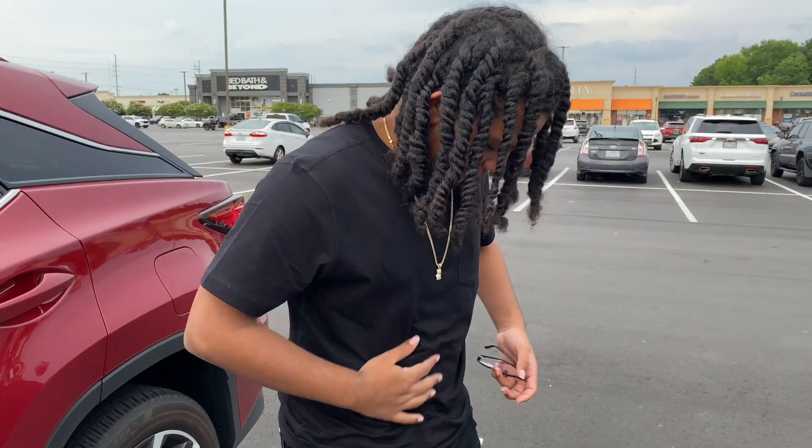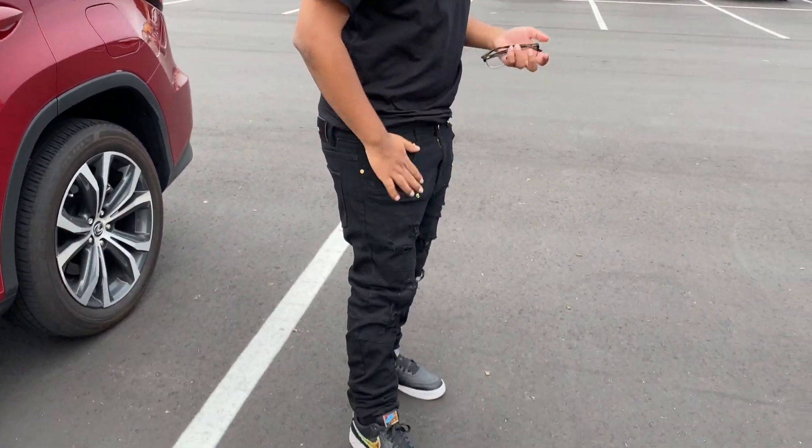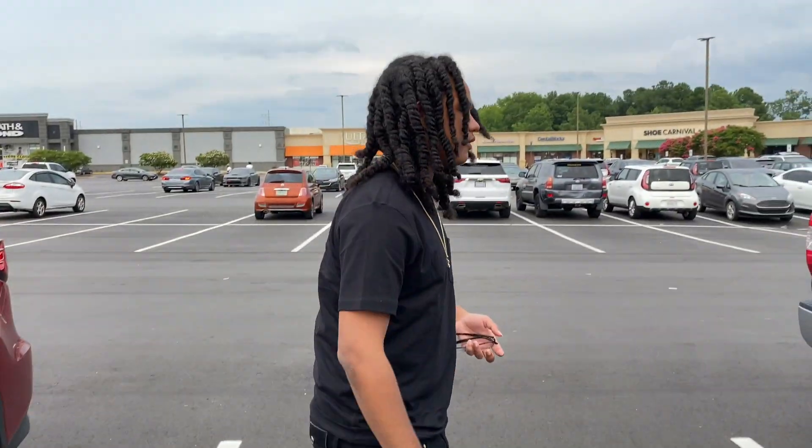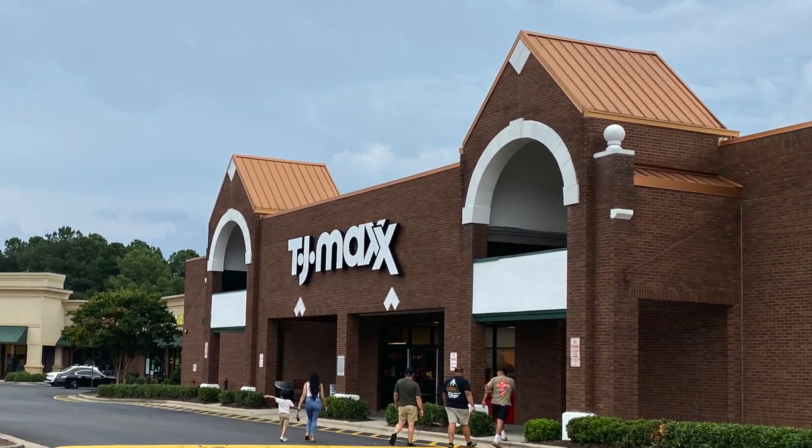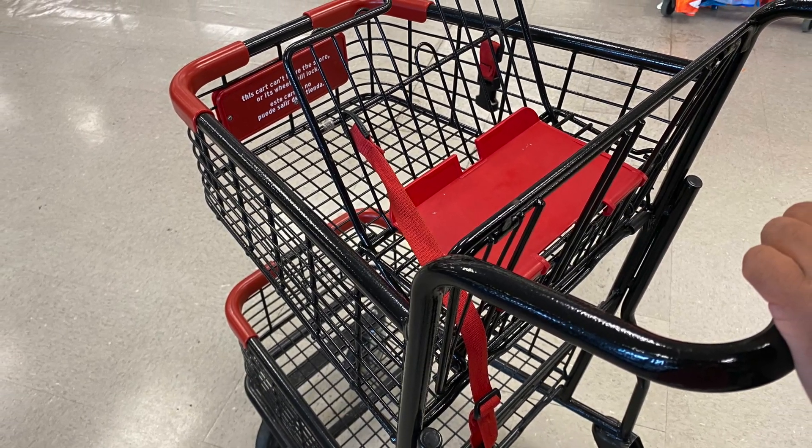Hey guys, I'm posting a real quick mini vlog. Today is Sunday, I got my son in the back. We're gonna hit up some of my favorite stores — TJ Maxx, Ross, Marshall's. Check the fit — all black, all black, all black. He got into doo-doo twists. We're going to check out TJ Maxx and I'll share with you guys what we find.